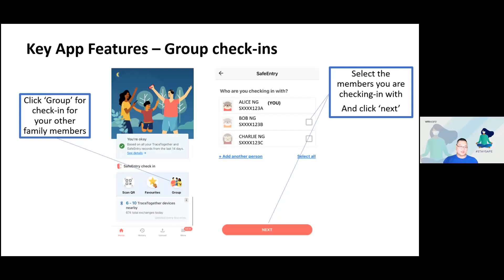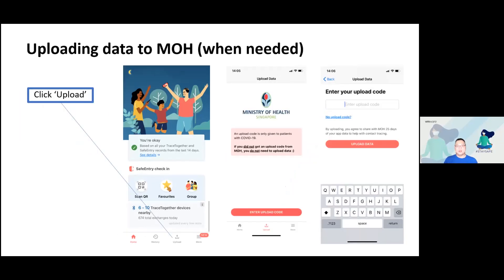When you have been tested positive for COVID-19, the MOH officer will ask for your TraceTogether token or app and do a data upload of who you have been in close proximity with. This information will only be collected by an authorized officer — you do not need to click upload if you have not been contacted by an officer. Any data more than 25 days old will be purged from the system, so it only holds close proximity contacts for the last 25 days.